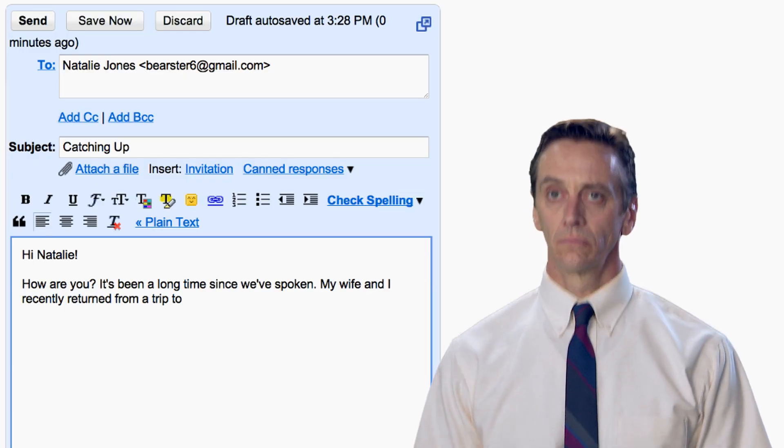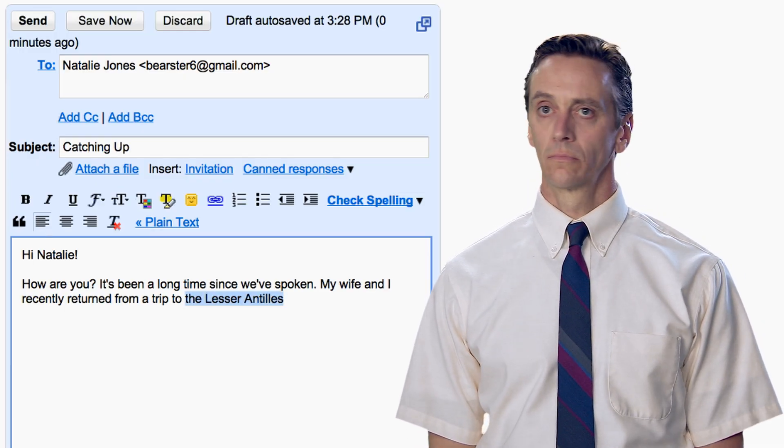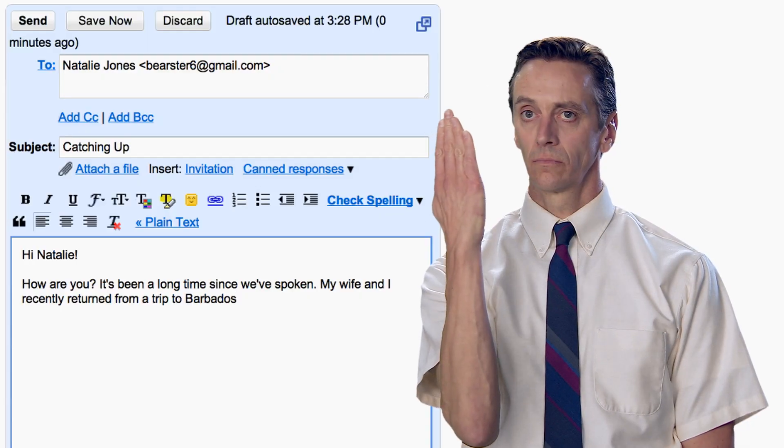Studies over the past 24 years have indicated that more than 80% of our total communication is body language. When you can incorporate a shake of the head, a gesture of some kind, you're making that communication far more effective.